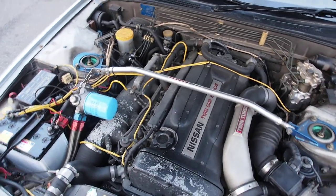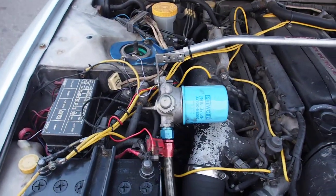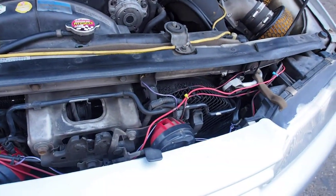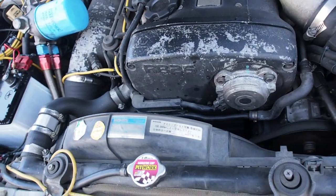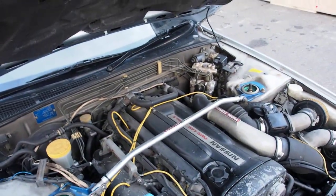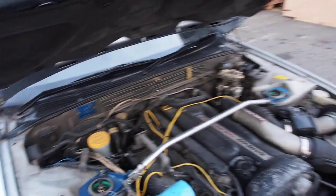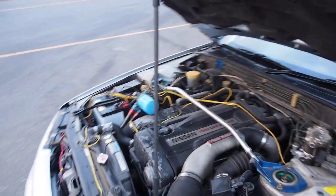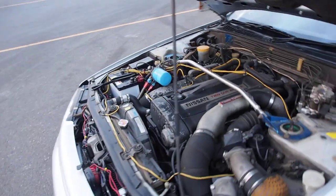RB26DETT engine. Aftermarket air filters. Oil filter relocation kit with plumbing that goes into an aftermarket oil cooler. Aftermarket horn. Timing belt change at 79,305 in 2002. Cooler looks fine, oil looks fine. Aftermarket strut tower bar and aftermarket suspension — looks like Tein brand because of the color. Engine runs really lovely. 169,000 kilometers is high for a Skyline GT-R, but the way this one runs feels like much lower kilometers. Very good on that.